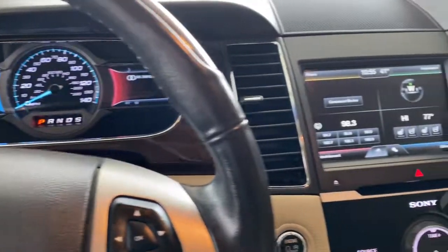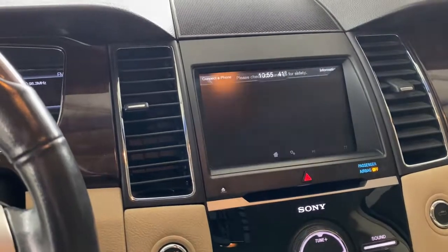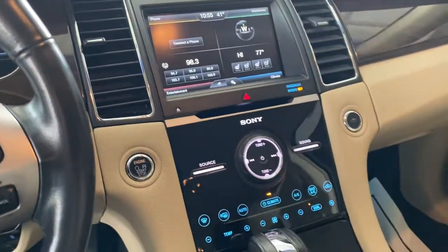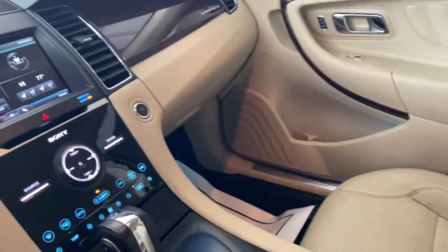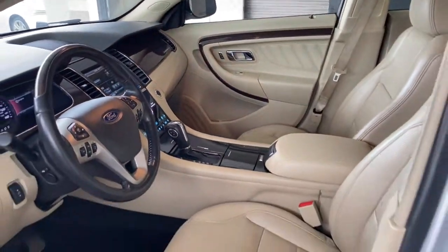Keyless entry, wood grain interior trim, satellite radio, iPod, MP3 input, power passenger seat, heated mirrors, backup camera, remote engine start, V6 cylinder engine, power driver seat.